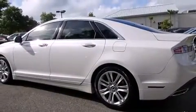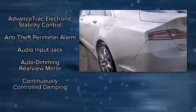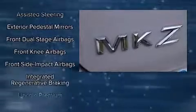Lincoln also prioritized safety and security by including dual front impact airbags with occupant sensing airbag, head curtain airbags, traction control, brake assist, ignition disabling, and four-wheel disc brakes with ABS.